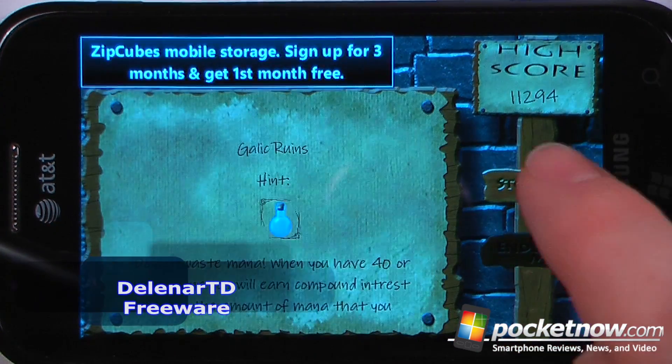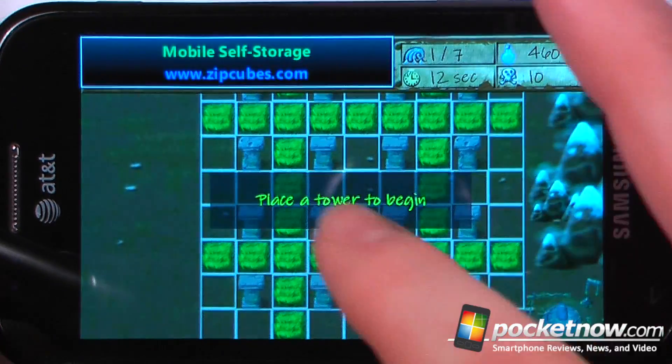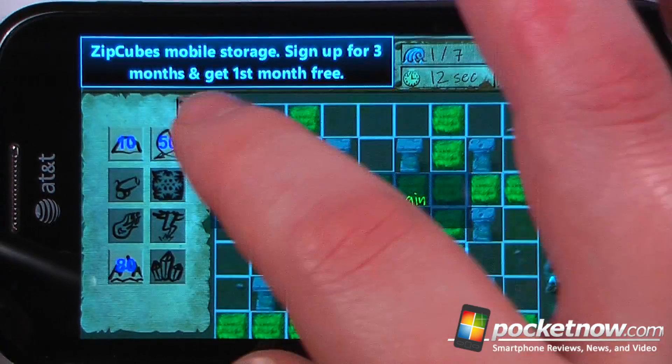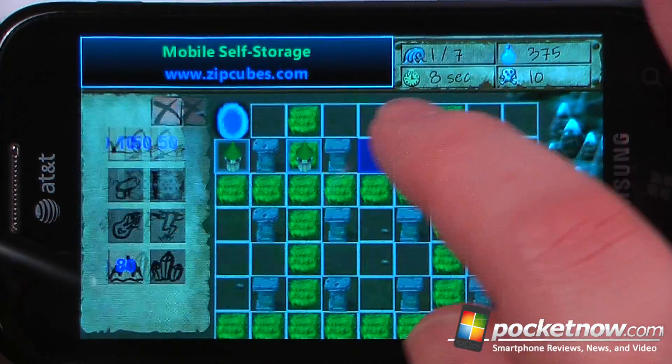Tower Defense is a free game available in the Windows Marketplace. The object of the game, as in all tower defense games, is to prevent the enemies from reaching the goal at the end. What we want to do is place various towers or weapons in the blockade of their path so that we can cause them to not be able to reach their goal.